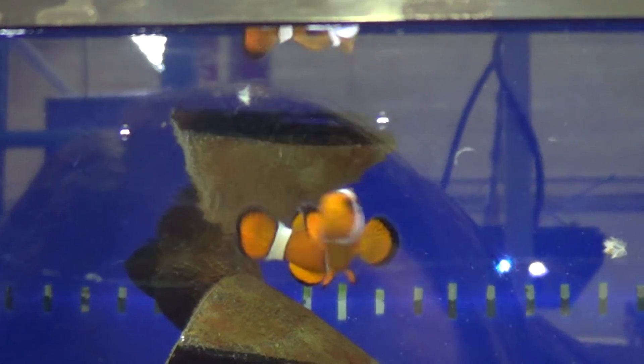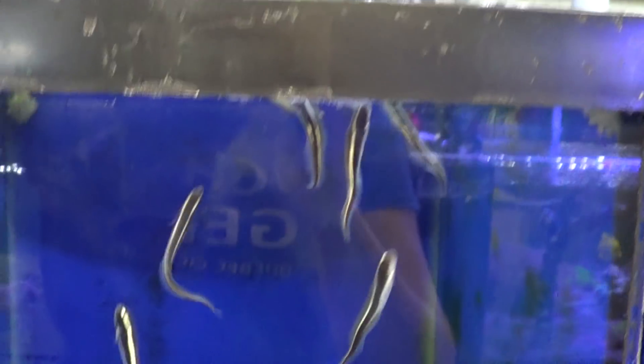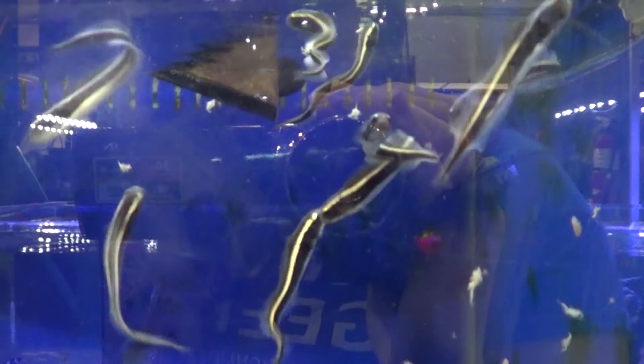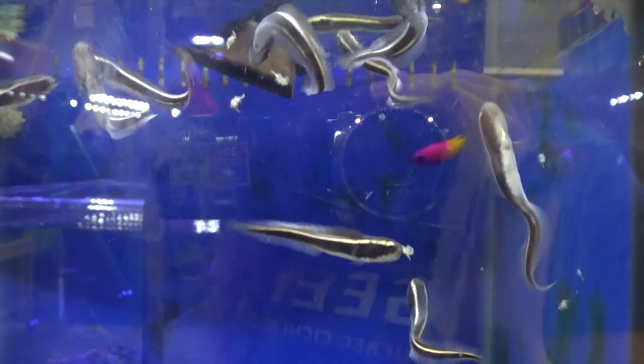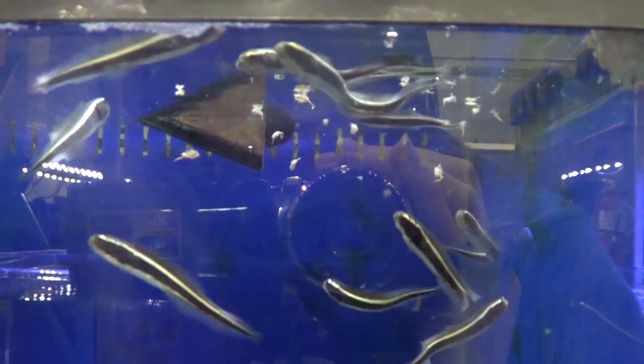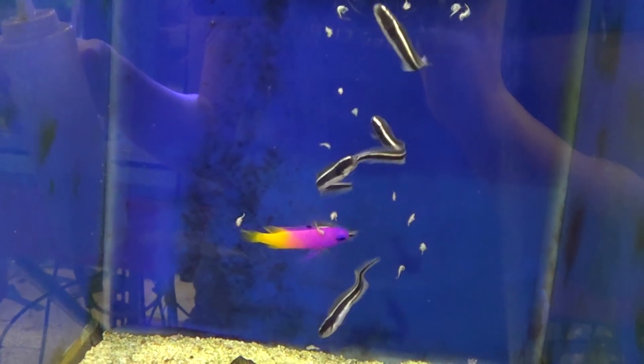Here are Ben's favorite fish — the Convict Blennies. They look like eels; they're not eels, they're blennies. They can get to a good size and keep their eel-like shape, but their colors change. The Royal Gramma came for the party — bon appétit.